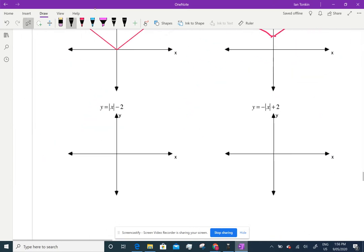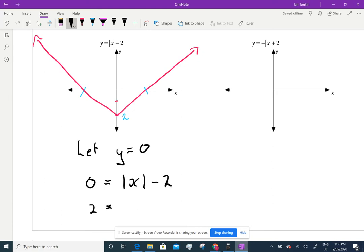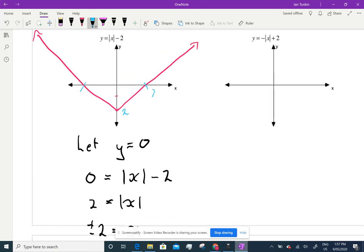So now I'm going down one, two. That's what it looks like. I know that's two — but what are these values? Let y equal zero. I get zero equals absolute value of x minus two. Add the two over: two equals absolute value of x. What is that? It just means it can equal plus or minus two. So that is positive two and that is minus two.